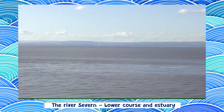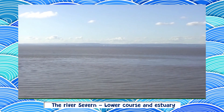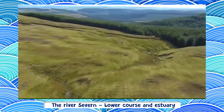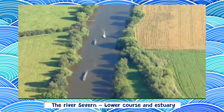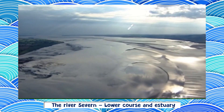By the time it reaches its mouth, the Severn is 13 kilometres wide — the river looks like the sea. Having started as a trickle in the Plynlimmon hills, it has run 350 kilometres. And by the time it reaches the sea, it carries over 9 billion litres a day. Quite a transformation.